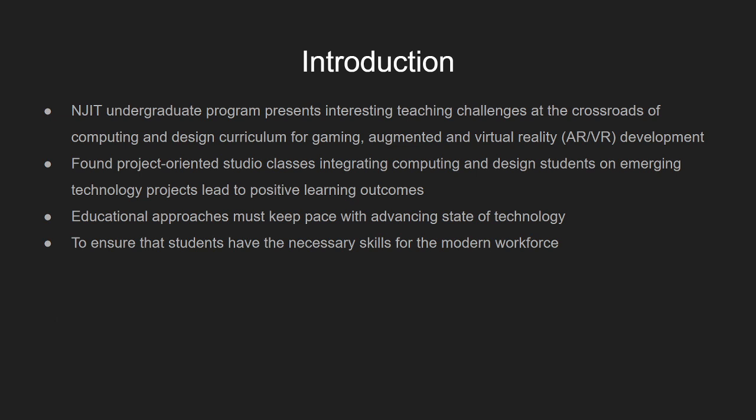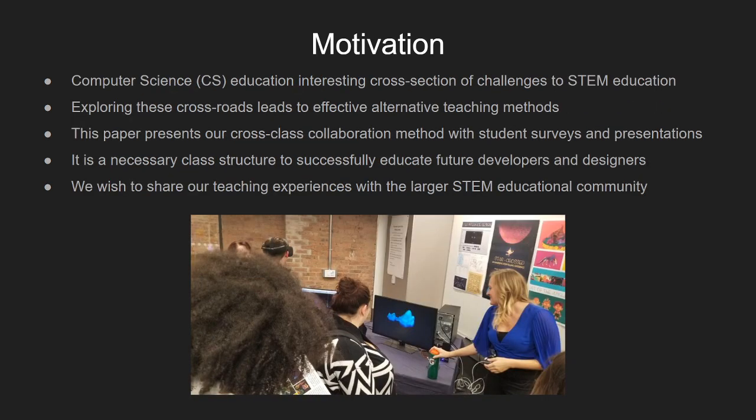Here at NJIT, we have an undergraduate program of computer science and digital design, and this presents interesting teaching challenges at the crossroads of these computing and design curriculums for interactive computing projects such as gaming and augmented and virtual reality (AR/VR) development. We have found that project-oriented studio classes integrating computing and design students on emerging technology projects have led to positive learning outcomes for both types of students. We found that educational approaches must keep pace with advancing technology to ensure students have the necessary skills for the modern workforce.